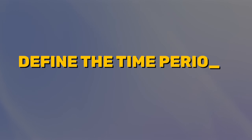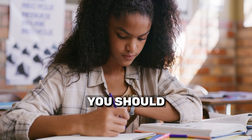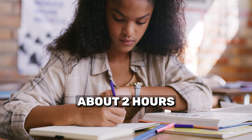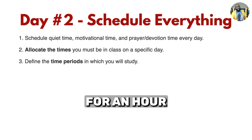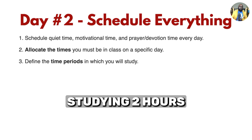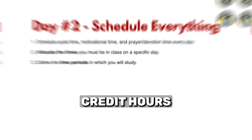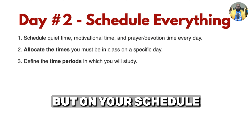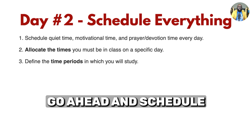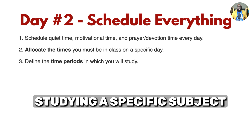Number three: define the time periods in which you will study. I absolutely believe that you should be studying about two hours for every hour you're in the classroom. So if you're in class for an hour, you should be studying two hours for that class. In college, if you're taking 16 credit hours, you should be studying about 32 hours outside the classroom. On your schedule, go ahead and schedule when you will spend quality time studying a specific subject.